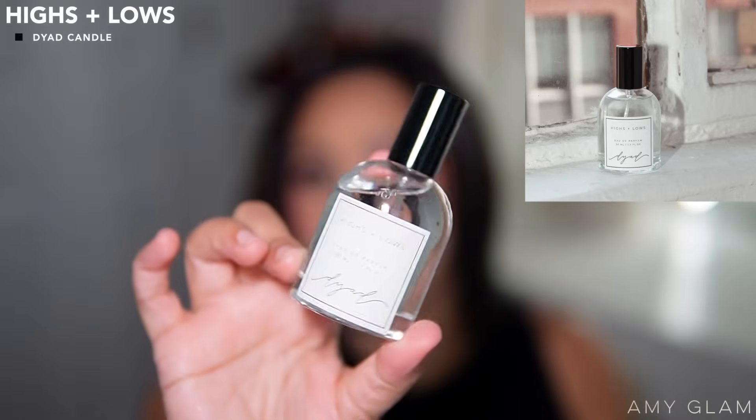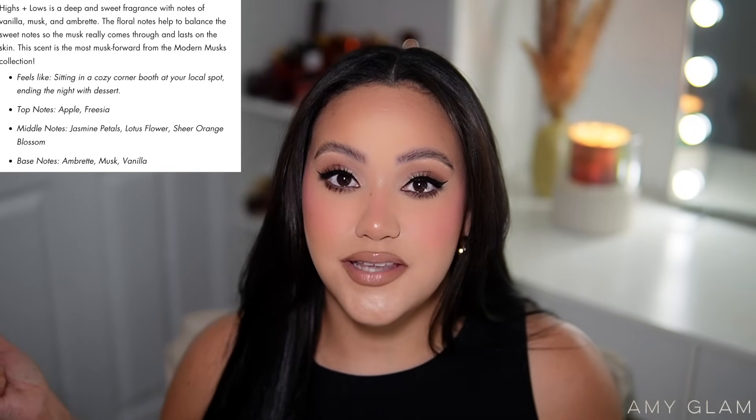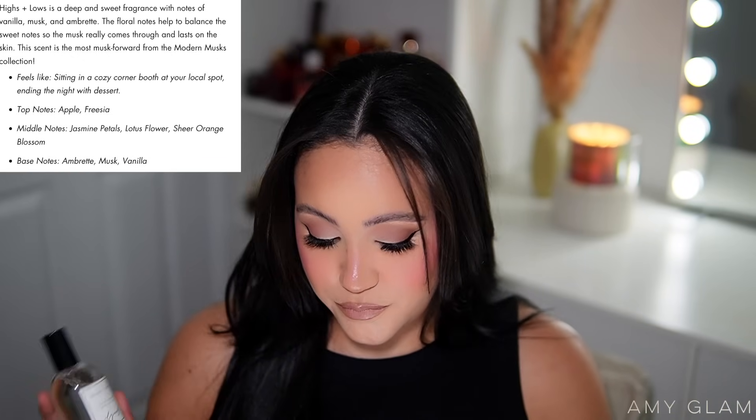They sent over two fragrances and I'll leave all the information in the description box. The first one is called Highs and Lows. The packaging is super cute, minimalistic, and really pretty — simple and nice to have on a vanity. This retails for $60, which I feel is a good price. It's described as a deep and sweet fragrance with notes of vanilla, musk, and ambrette. The floral notes balance the sweet notes so musk really comes through and lasts on skin.